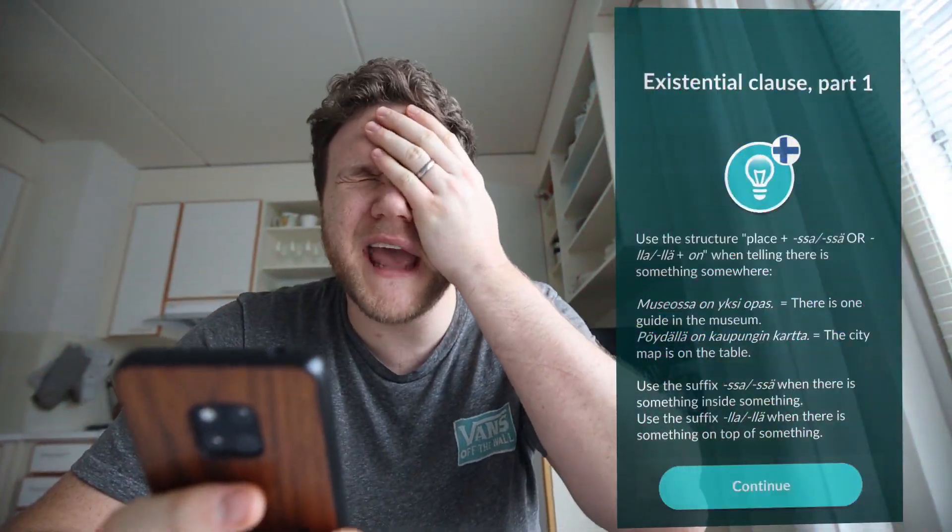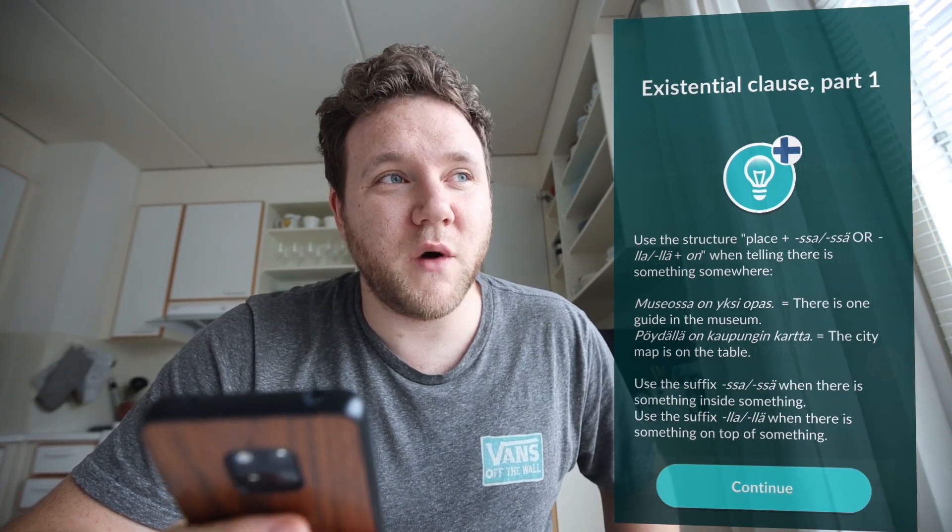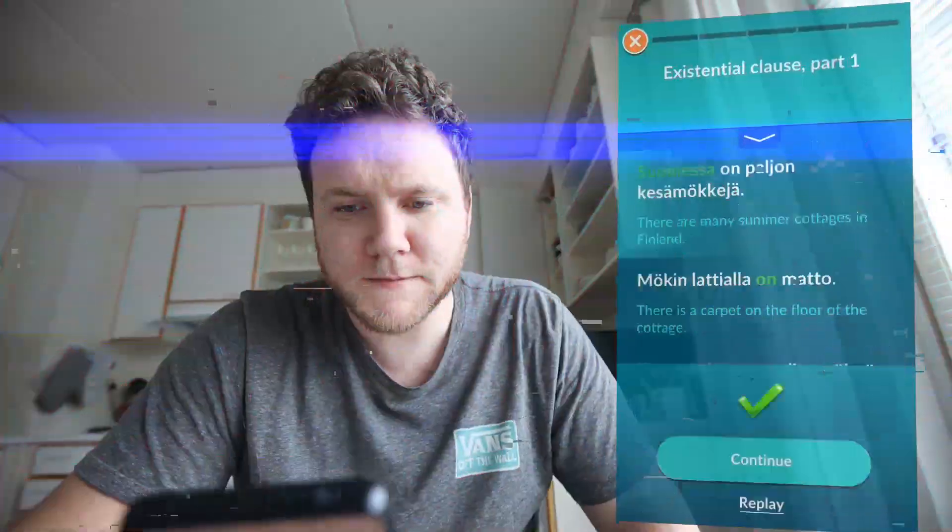Seriously, the amount of case endings and stuff like that. I'm trying not to get overwhelmed, but seriously there are some endings which are like - use this ending when the thing is far away but only on the second Friday of every second month. Like, come on, how many damn rules are there? That's enough. Next week I'm definitely going to stay away from the apps and really start writing down things I know I'm going to use in everyday life.